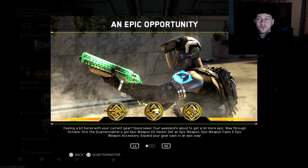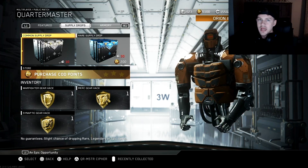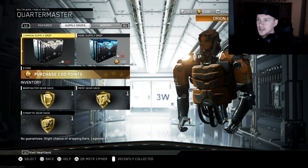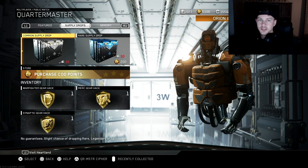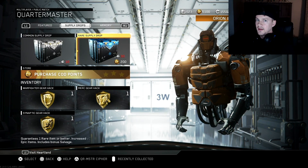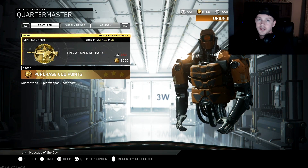Hello my friends and welcome back to my channel. Today we have some very interesting news — a very good hack that just came out earlier today, and I've heard very good things about it. I've already spent all my keys, so I had to purchase Call of Duty points, but this hack is very worth it.